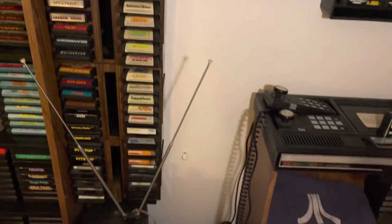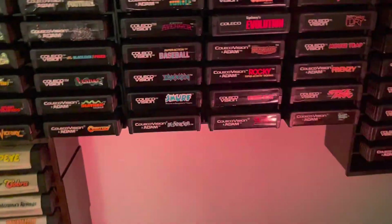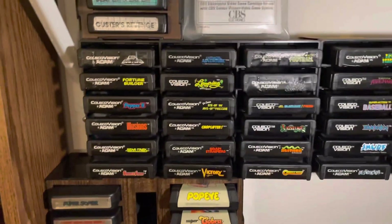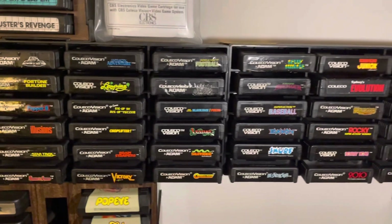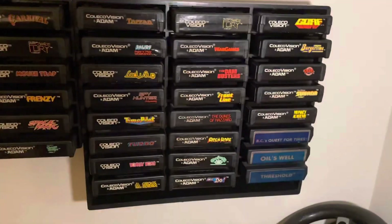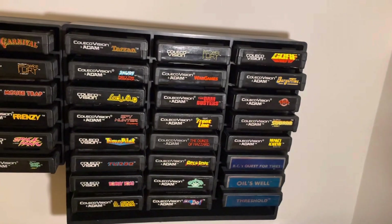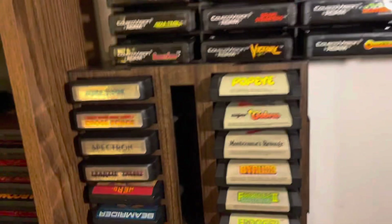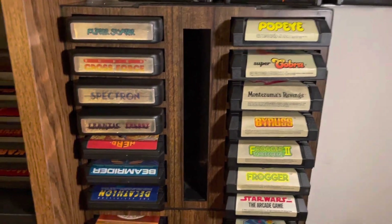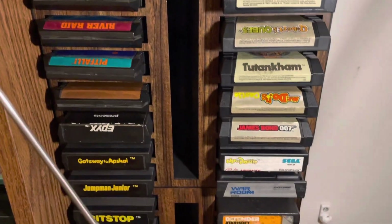Here's my ColecoVision games — I have them all wall-mounted, which is pretty cool, on these little holders. There they are — all the normal kind of cartridges. It's a pretty good system. I got all these in the big collection. The ones I have played are definitely worth playing; the controller holds the system back a little bit for me, but it's definitely usable.